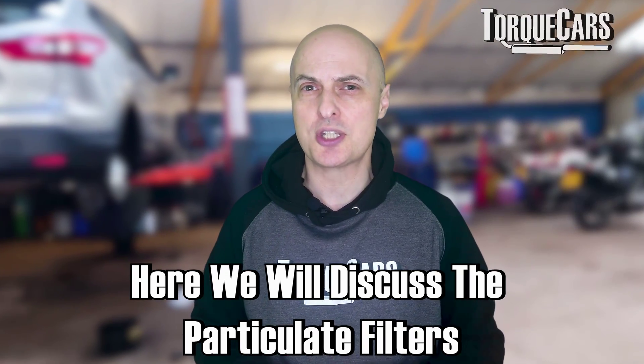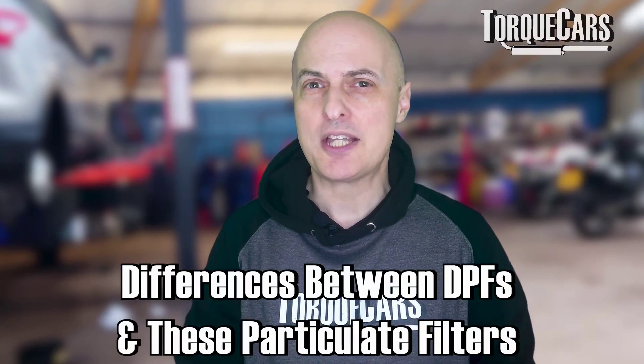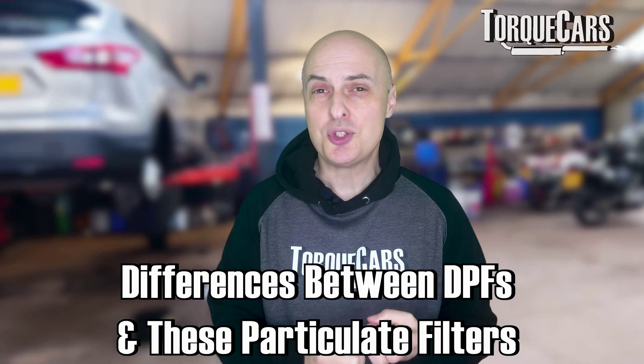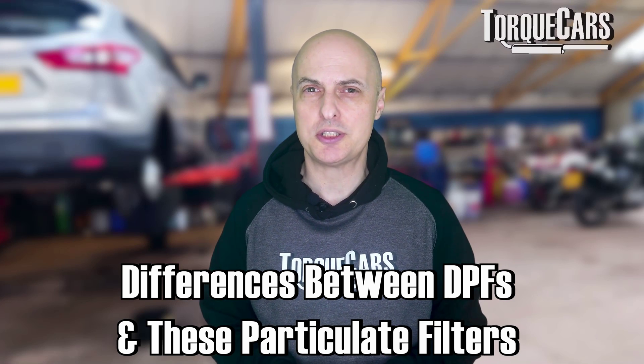In this video we're going to discuss these particulate filters: what they are, how to identify them, and the differences between a diesel particulate filter and this new particulate filter that they're fitting to all other combustion engines.